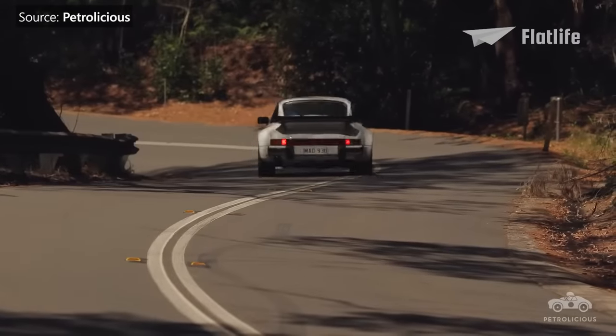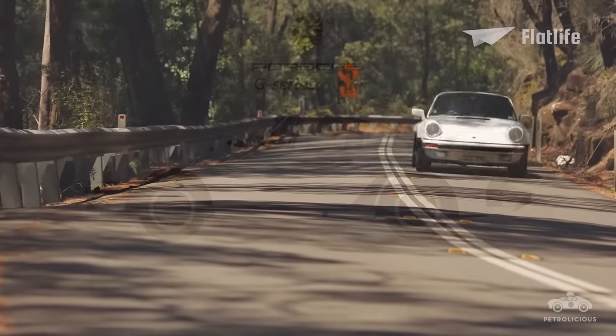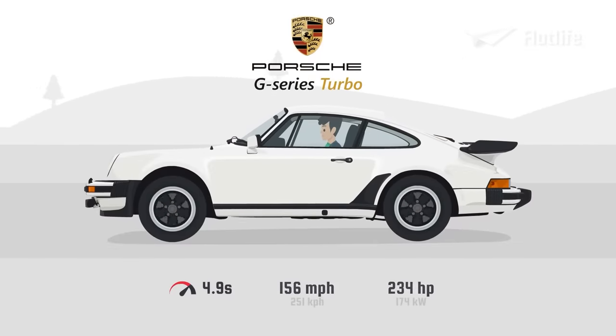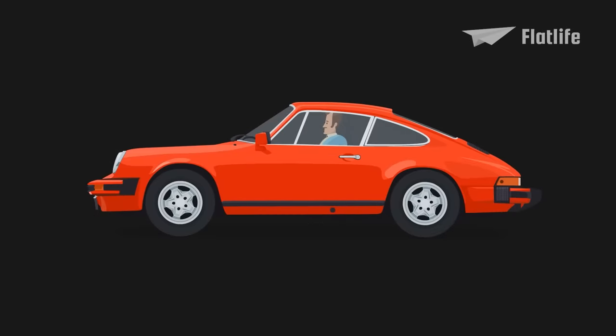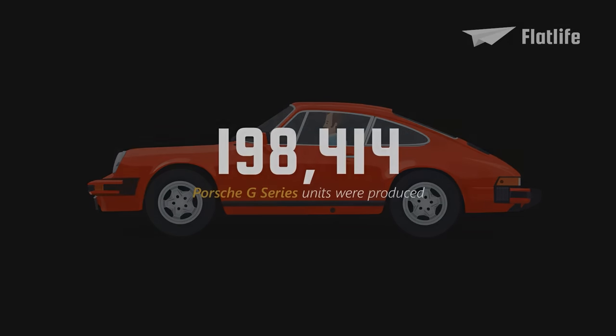At the time of its introduction, the Turbo was the fastest production car available in Germany. The Turbo could go 156 miles per hour, and a few years later even boosted to a top speed of 165 miles per hour. The G-Series became very successful, and in total over 198,000 models were produced.